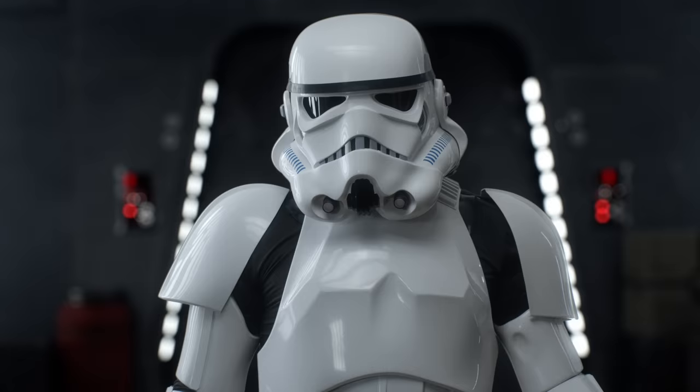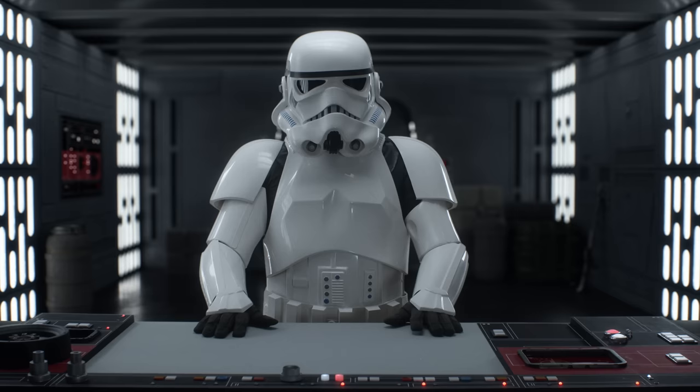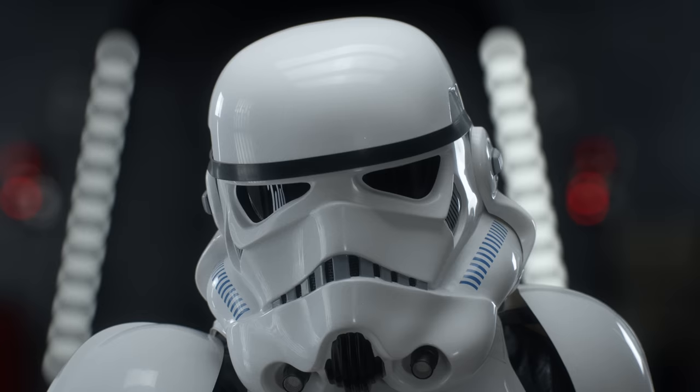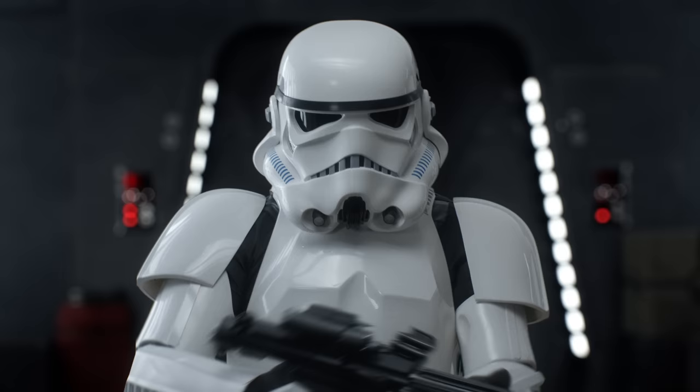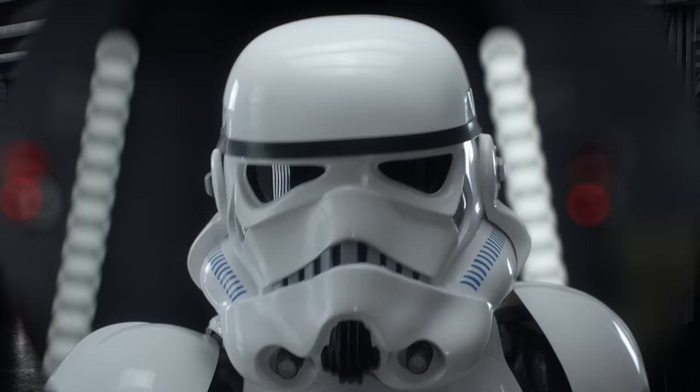And finally, let's check out what we've all been waiting for. Yes, fellow troopers — the myth, the legend. Will the new blaster really be as accurate as claimed? I am so excited. To try out the blaster, let's move over to our state-of-the-art imperial shooting range.